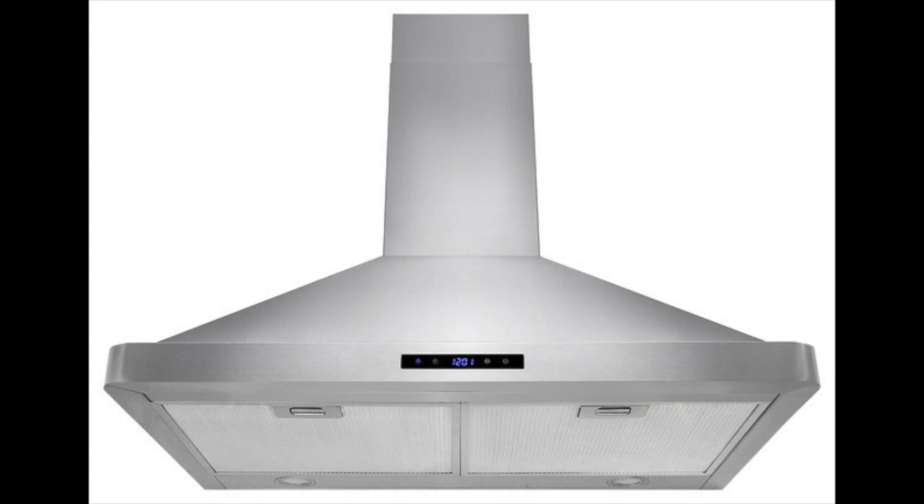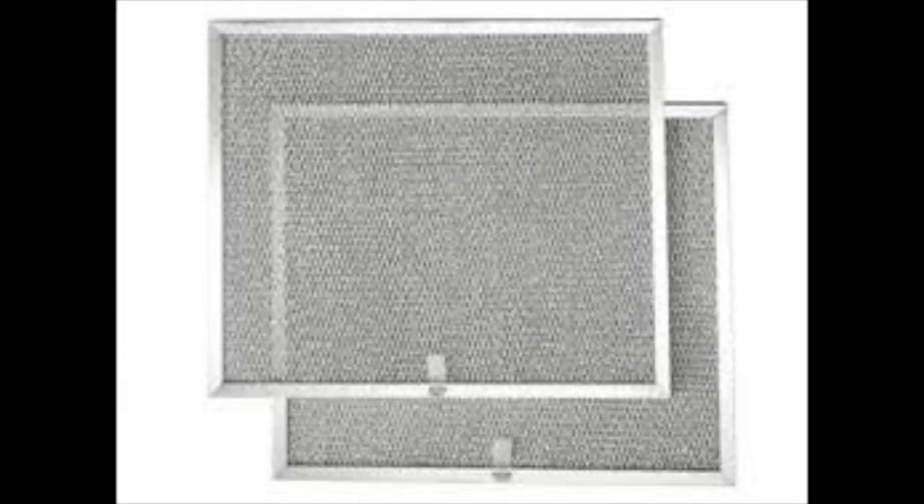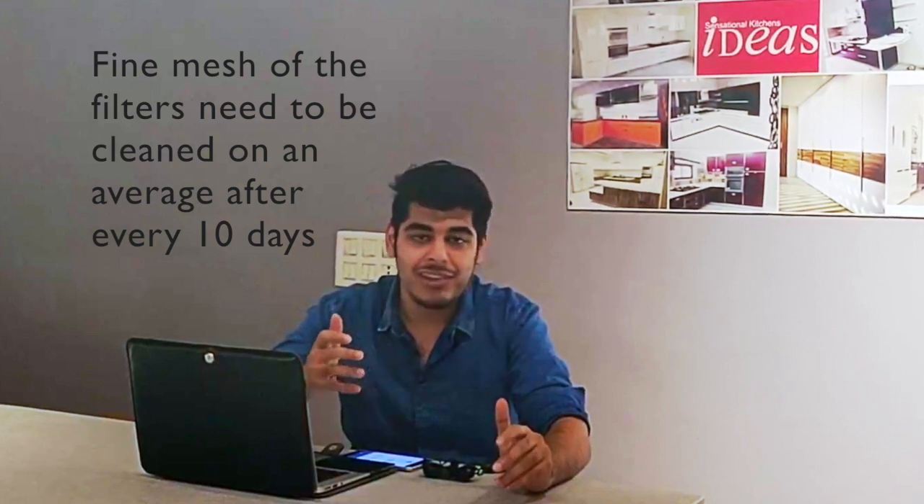The mesh filter generally has an aluminium meshing in its filters which captures a lot of the odor, oil particles, and other particles, and the remaining air is sucked out through the outlet. These filters are a bit more tedious to maintain — they require more washing and cleaning, generally every 15 days or so, to make sure the chimney does not get completely clogged up and excess pressure is not put on the motor.